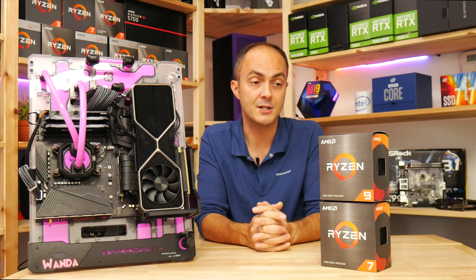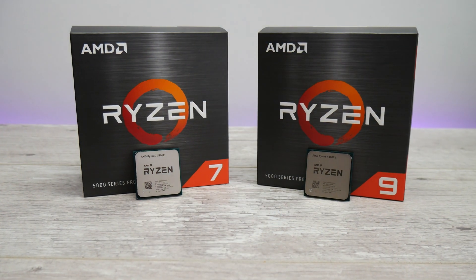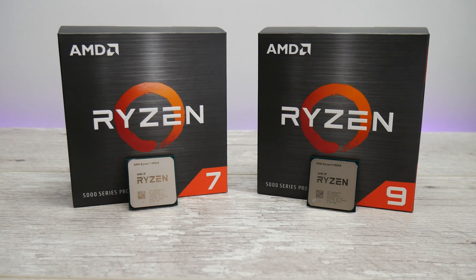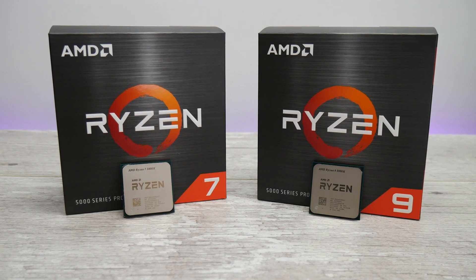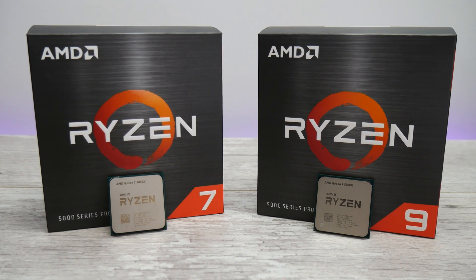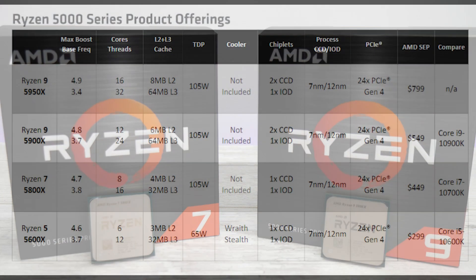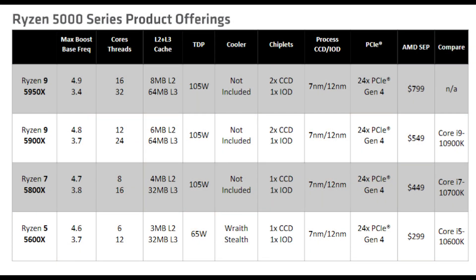That's the Zen 3 architecture-based Ryzen 9 5900X and Ryzen 7 5800X, which have been sampled to reviewers like myself over the last week or so. The top-end 5900X has 12 cores and 24 threads - essentially the replacement for the Ryzen 9 3900X - and the 5800X has 8 cores and 16 threads, the replacement for the 3800X, albeit the older CPUs will continue to be sold for the time being.